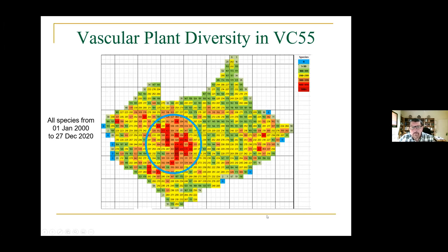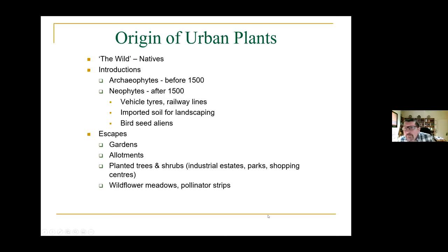Where did all these plants come from? There are hundreds of them in some of those tetrads. Some of them are native — they've been here for a very long time — and others are introductions. We consider archaeophytes: plants that arrived before 1500 and have been here so long we consider them part of the flora. There are also neophytes, which arrived after 1500. Many of these are established and can reproduce and produce their own populations.